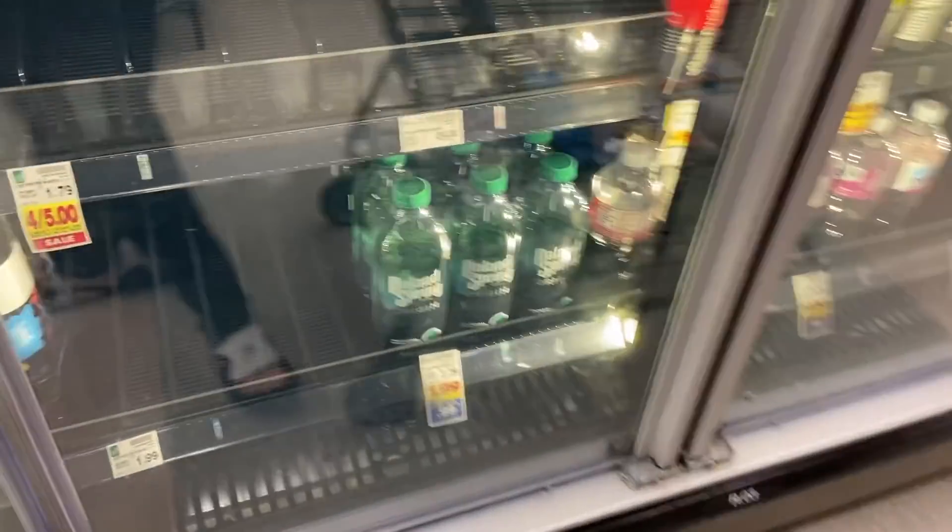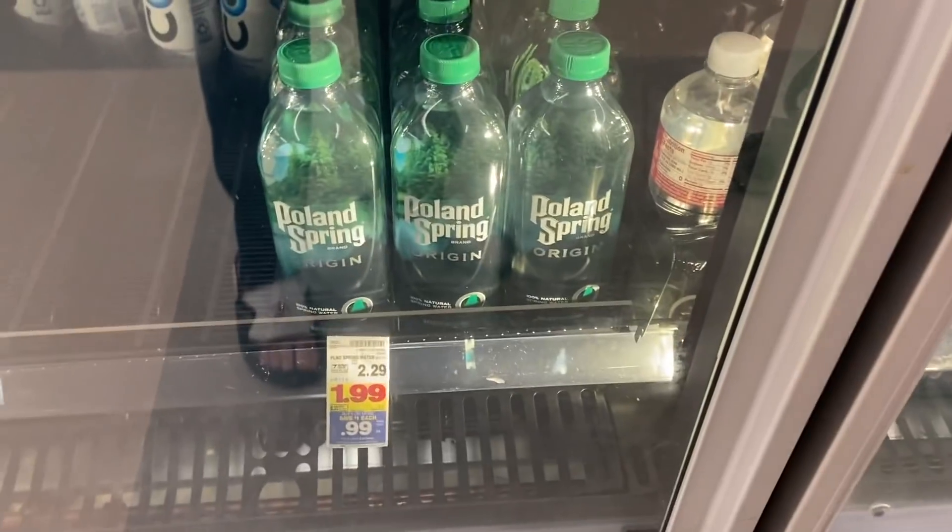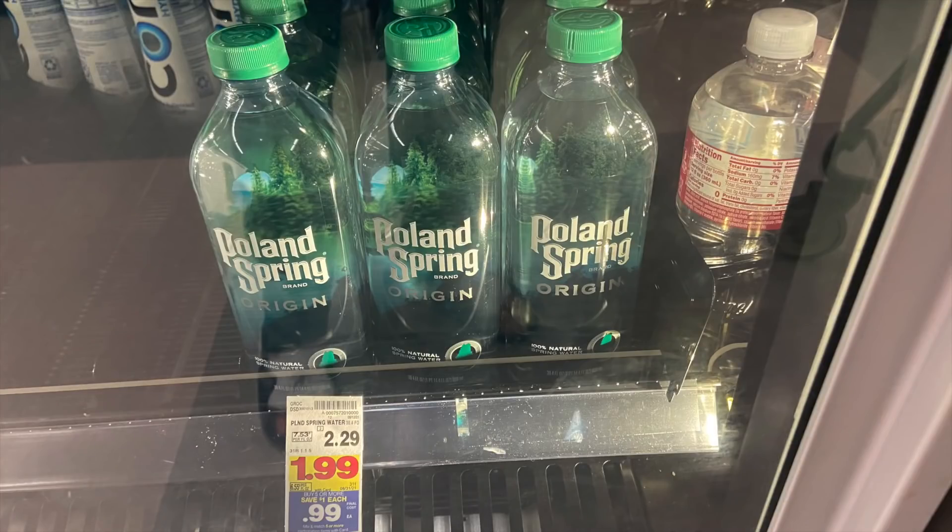Here's a free water deal that my store actually does have — really excited. The Poland Springs Origin Water — I love these. These are $0.99 each. At my store they actually have two different areas that have this: over in the regular water area and also in an aisle with refrigerated drinks. So if it's out in one place, just check another area. These are on the mega sale for $0.99. We have an Ibotta rebate for $1 back on one, making this a complete freebie.